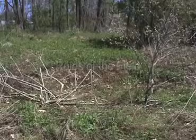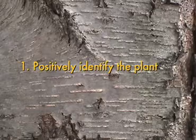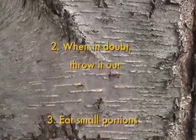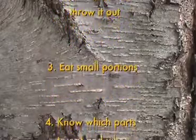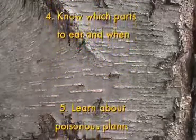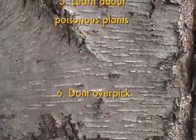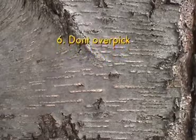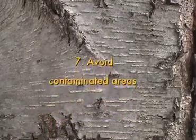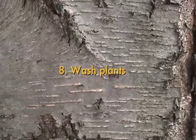Before we begin, here are some rules of the field. Positively identify the plant — ask a knowledgeable person or use guidebooks. When in doubt, throw it out; it didn't cost anything in the first place. Eat small portions in case of an allergic reaction. Know which parts to eat and when, as some plants have poisonous parts and have a time when they taste the best. Learn about poisonous plants in your area. Don't overpick — practice conservation. Since most of these plants are weeds and very common, this shouldn't be a problem. Avoid contaminated areas like roadsides and sprayed spots. Wash plants thoroughly, and sprinkle delicate flowers with a fine mist sprayer.